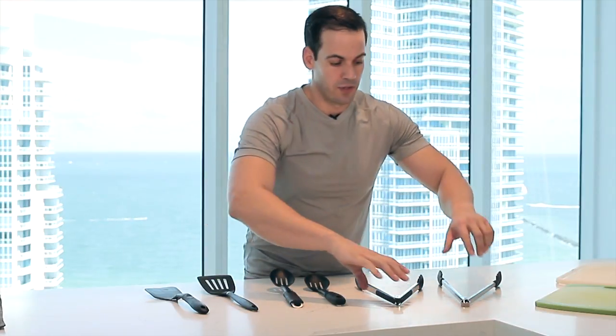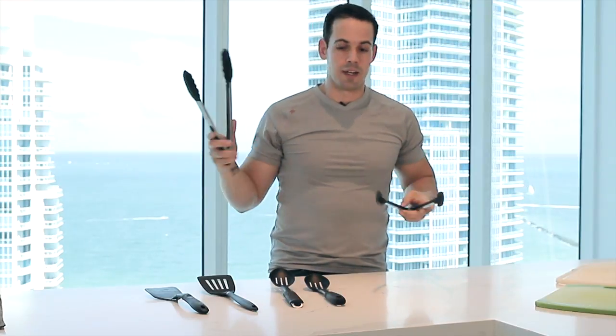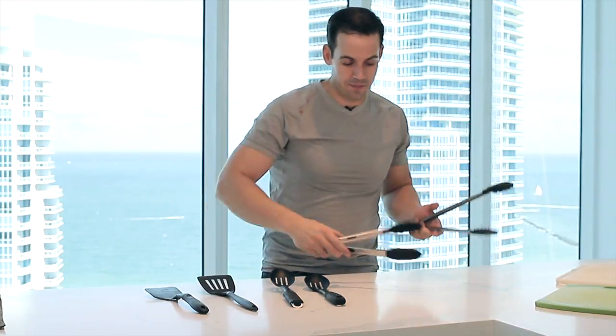Here I have two tweezers — one of them is longer than the other. I can use this one for my vegetables and this one for my meats, keeping them on separate sides.